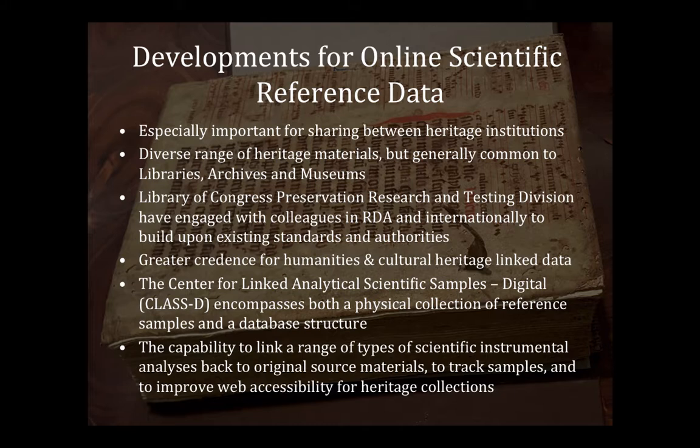Coming back to what we're trying to do with online scientific reference data — how do we get this sharing component going between institutions? I really wanted to look at how we get greater credence for the type of work we're doing. For scientists in the room, when you talk about cultural heritage scientists to other pure scientists, they're like 'you're not doing real science.' Then they walk into the labs and see the issues we work with — preserving deterioration of glass, paper, and pigments — and say 'you're doing real science.'